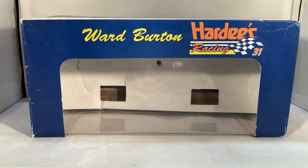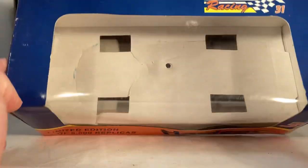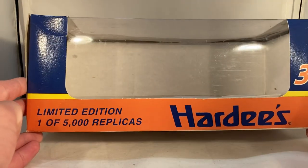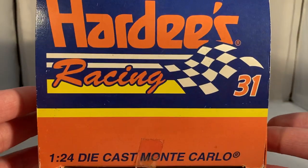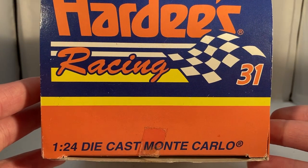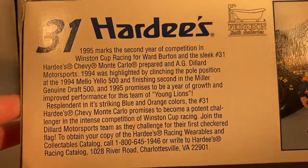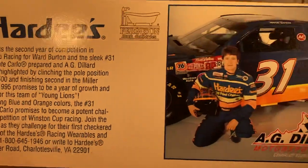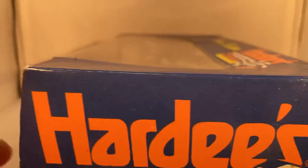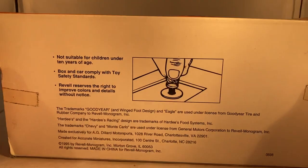As always, take a quick look at the box. This is a Revel release, so you got some pretty nice box artwork. Got Ward Burton Hardy's Racing 31 down the side. You have limited edition, one of 5,000 replicas. Hardy's 31, Hardy's Racing 31, 1:24 scale die cast Monte Carlo. You got a nice little bio on the team and Ward Burton back here, and a picture of Ward with the car right there.